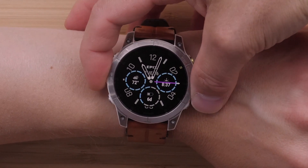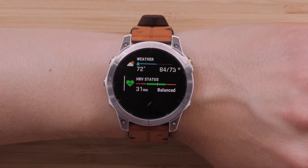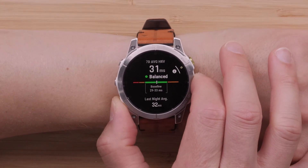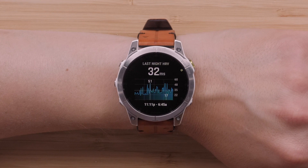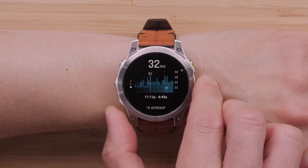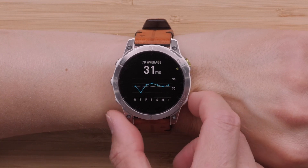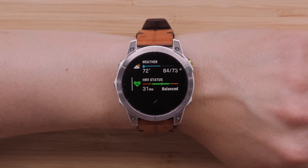First, we're covering the new training and health additions that are now available, starting with HRV status. Your watch will gather your overnight HRV, also known as heart rate variability, providing your trends over time. You will need to wear your watch while sleeping for about three weeks to reveal insights on your HRV status. HRV plays a big part in understanding how your body is responding to stress, strain, or illness. Monitoring it over time will provide you with a more accurate status to suit your lifestyle.